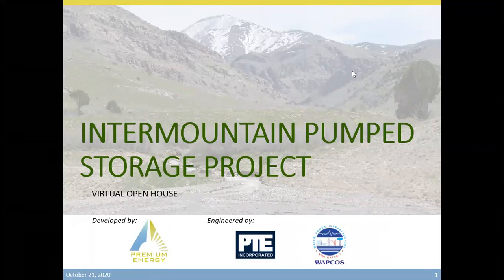My name is Cynthia Villegas, and I will be your moderator today. We will be doing some additional introductions in the slide deck today, but at this moment I would like to introduce Premium Energy's Managing Director, Mr. Victor Rojas, who would like to say a few words.